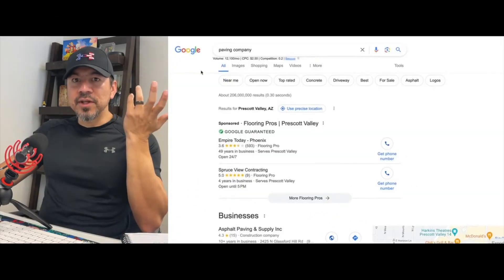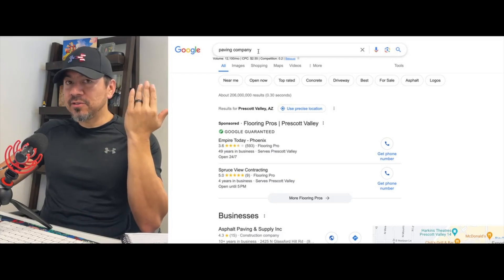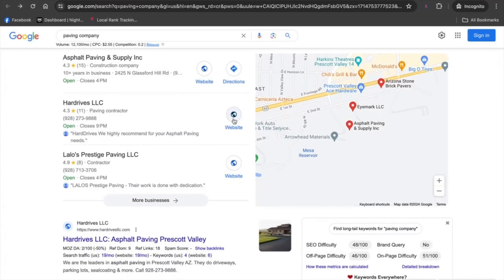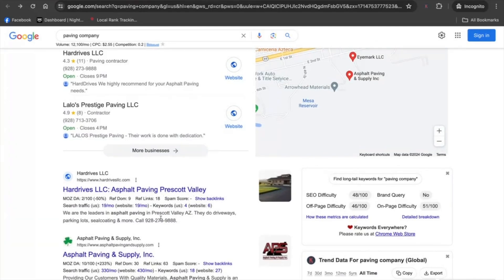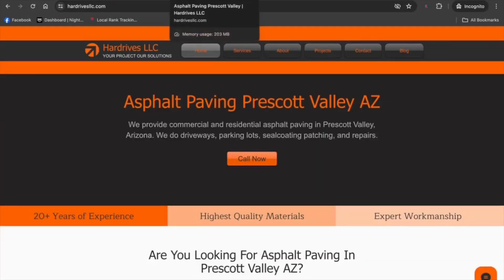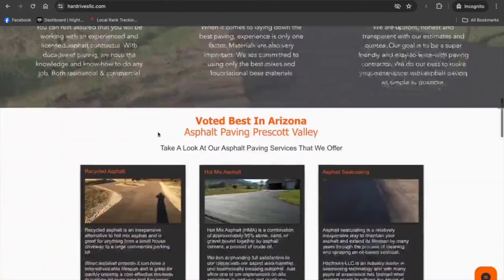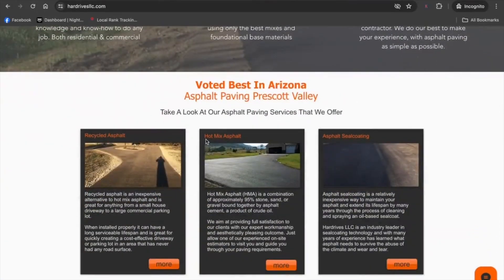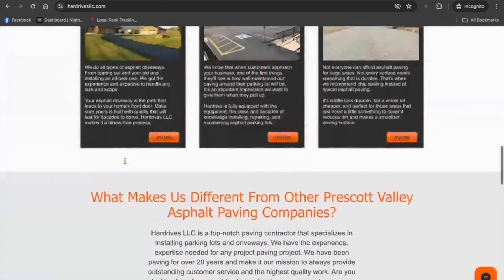Here's the next example — I mimicked my location for Prescott Valley, Arizona and typed in 'paving company.' One of the first websites that comes up is Hard Drives LLC. The title tag reads 'Hard Drives LLC Asphalt Paving Prescott Valley,' and the meta description says 'We're the leaders of asphalt paving in Prescott Valley, Arizona.' You can hover your mouse over the browser tab to confirm the title tag. Here's the H1 title tag, some H2s, more H2s, and H3s like 'recycled hot mix asphalt,' 'seal coating,' 'chip sealing asphalt' — to supplement what the website is about — plus decent content about asphalt paving in that area.